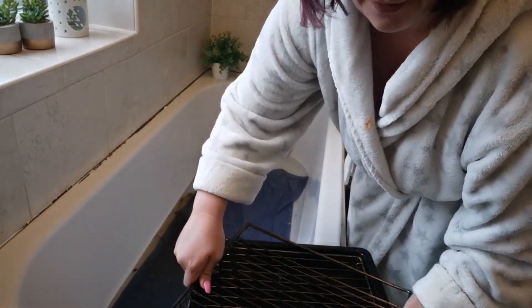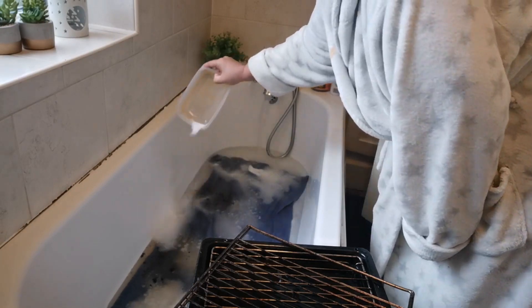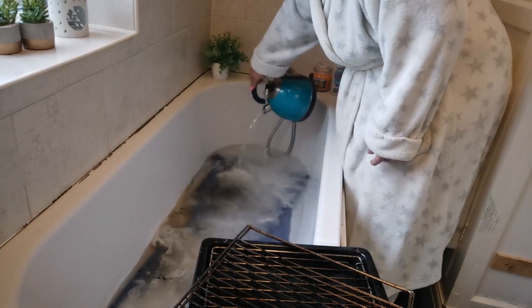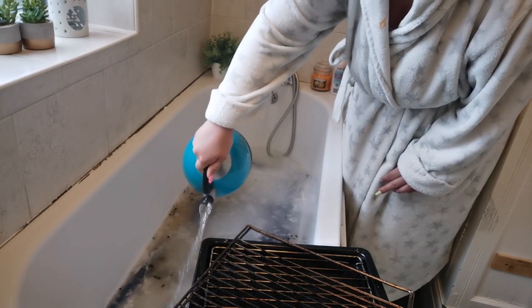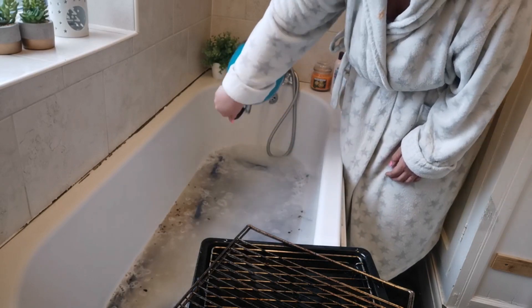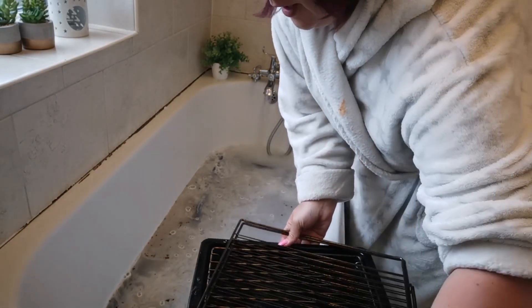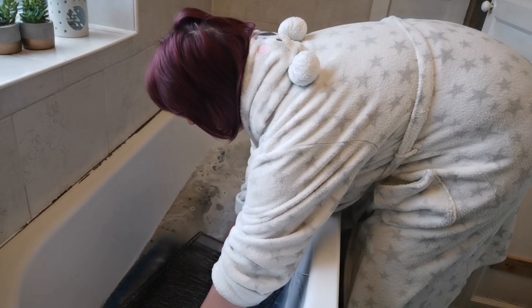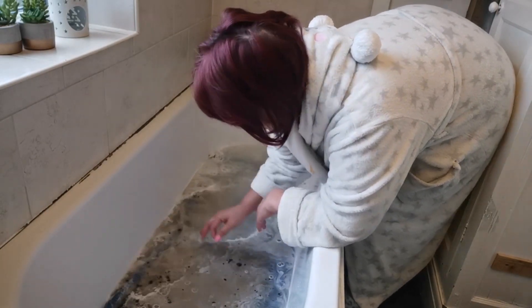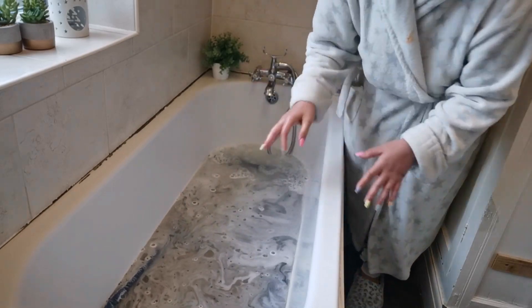I'm going to put a towel in the bath to protect the bottom, then add washing powder and sprinkle it all the way along. I'm also going to add some boiling water to help lift the grime. My bath water is hot but I thought boiling water might help lift stuff as well. It makes sense because washing powder obviously cleans dirt out of things. So I'm going to put the oven trays in there, sat on the towel so they don't mark the bottom of the bath, and leave it to sit for a good while to see if it cleans them.